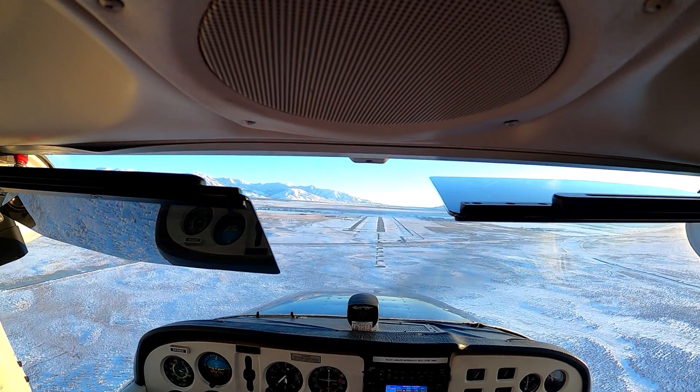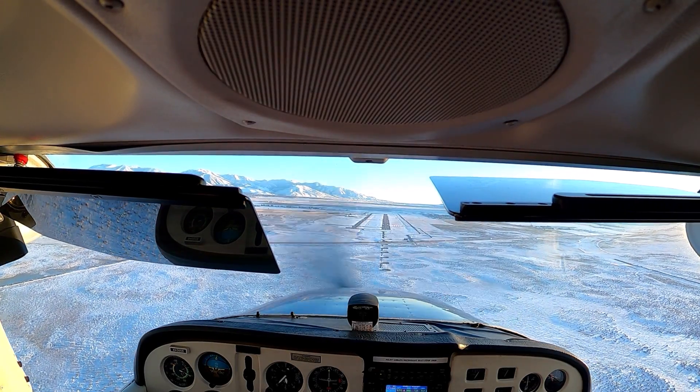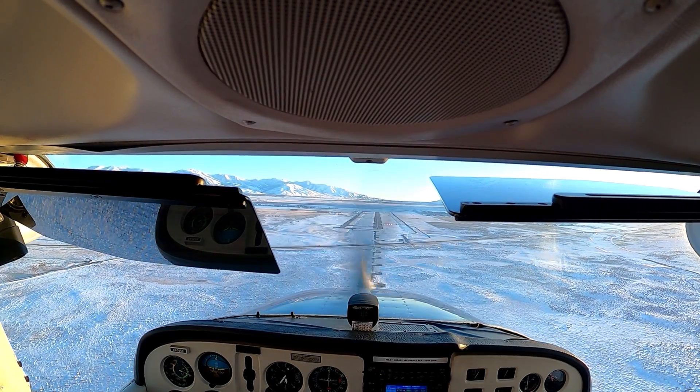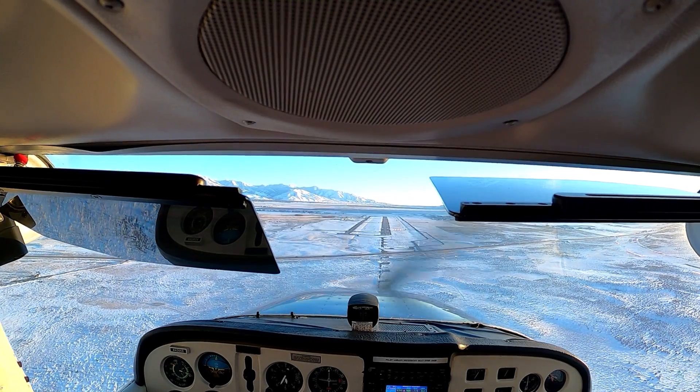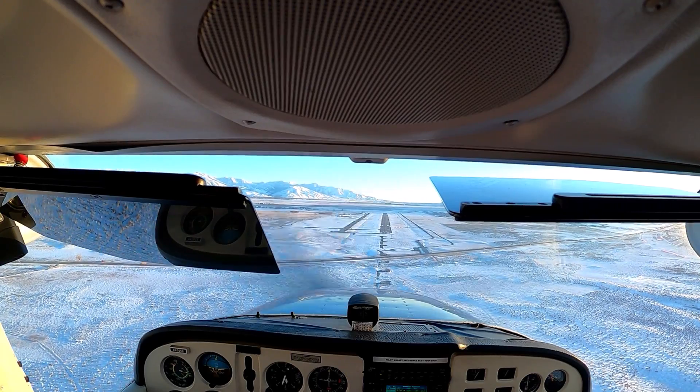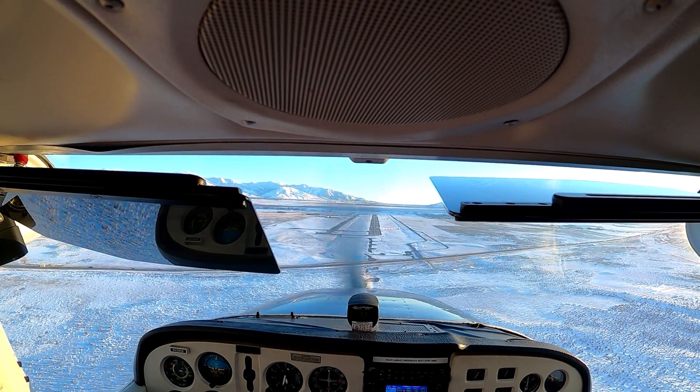That was kind of an abnormal traffic pattern there, but we just wanted to make sure we were communicating with everyone for traffic. We're a little high so we can just bring some power out. Keep that nose where it is — we want to be at about 70 knots.